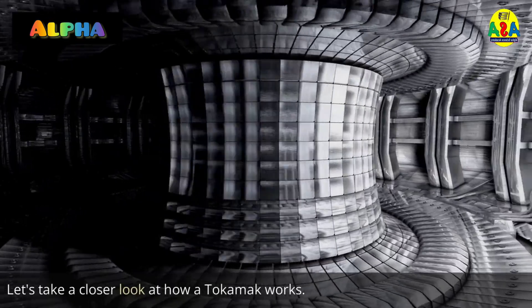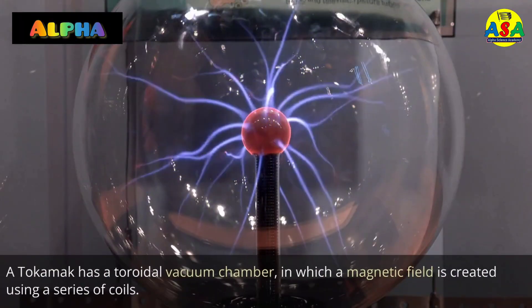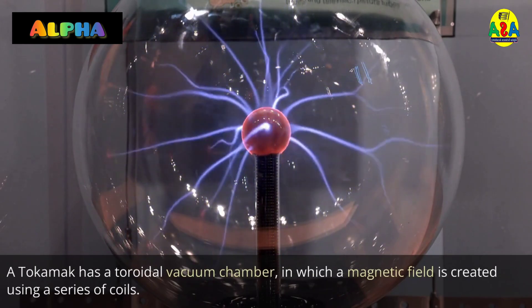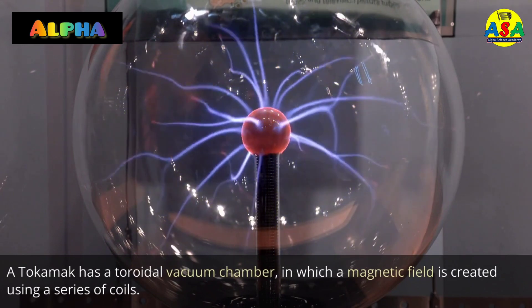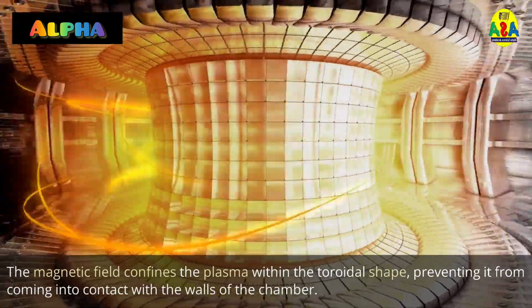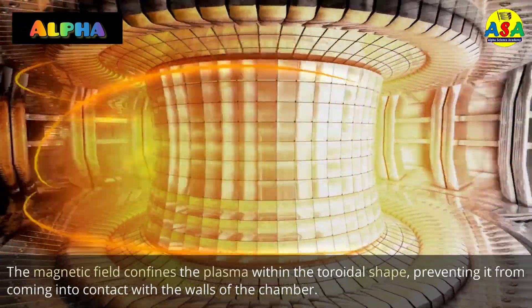Let's take a closer look at how a Tokamak works. A Tokamak has a toroidal vacuum chamber in which a magnetic field is created using a series of coils. The magnetic field confines the plasma within the toroidal shape, preventing it from coming into contact with the walls of the chamber.